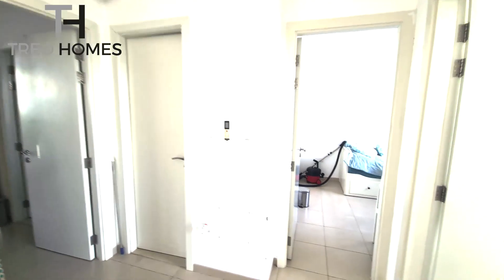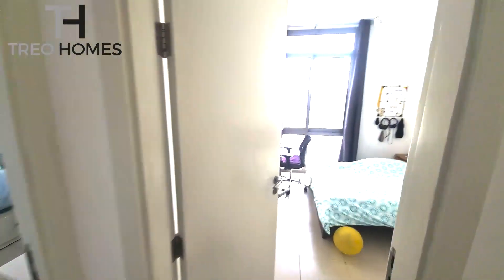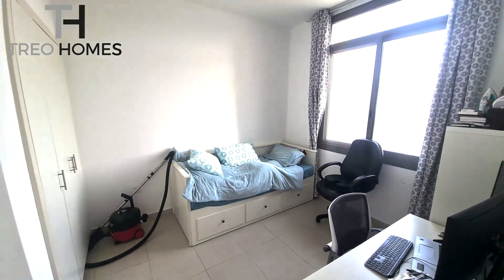Coming upstairs, you will see we have two individual rooms up on this side — very well lit, lots of space. This side has been done up as a little home office and a guest room. These two will share a bathroom that's tucked away over here.